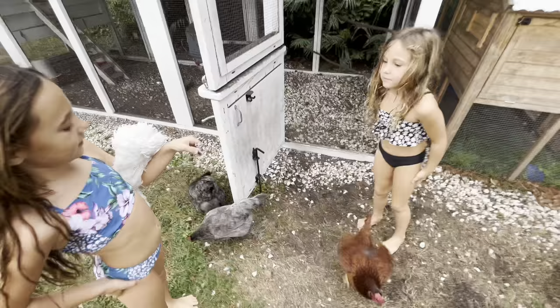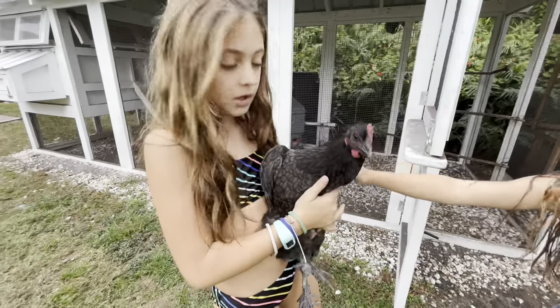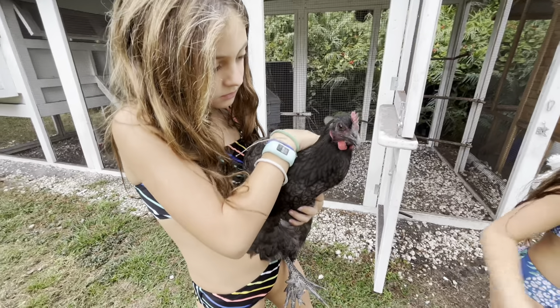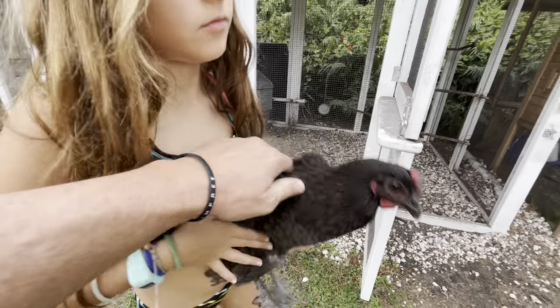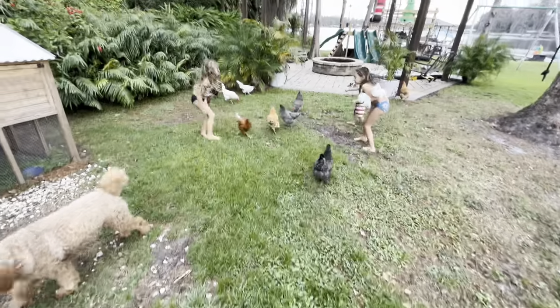We got Bingo and Bluey — they're blue cuckoos. Those were the last of the chickens we added to our flock, and they're our sweet little girls. It took a little while for them to develop that pecking order, but they're all good now.